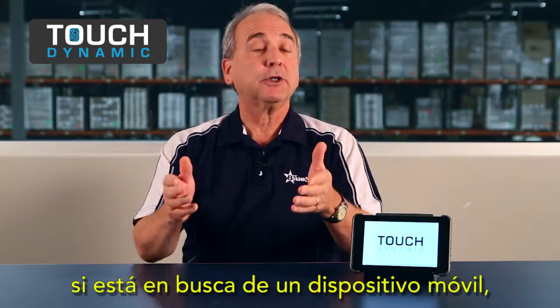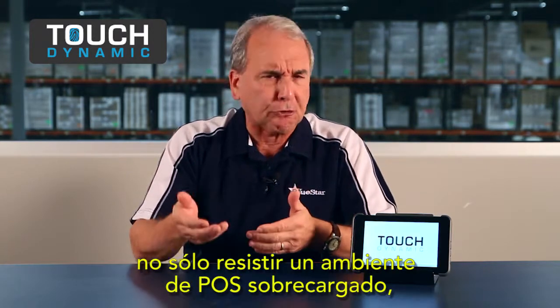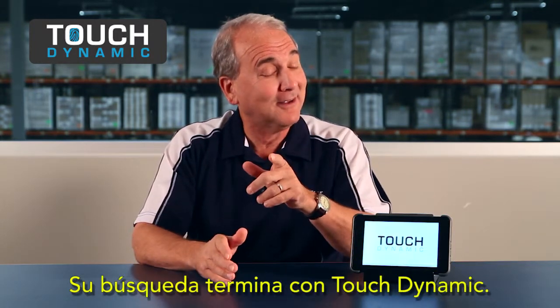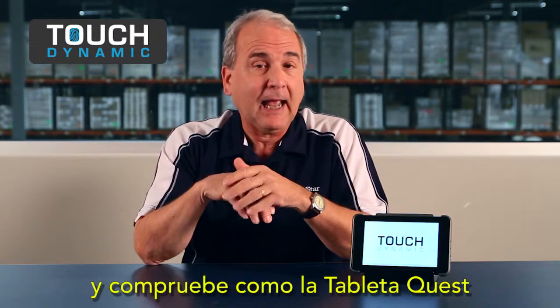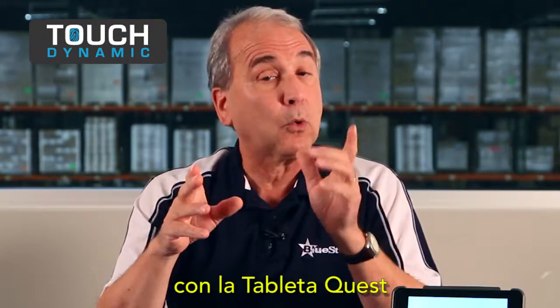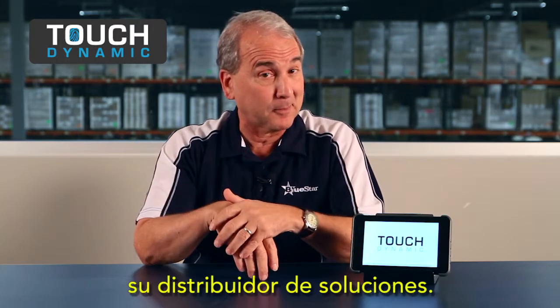If you're searching for a mobile device specifically engineered to not just endure a busy POS environment, but to give you and your customers the best possible performance, your Quest ends with TouchDynamic. Contact your sales rep today and see how the Quest tablet extends your POS solution. The possibilities are limitless with the Quest tablet from TouchDynamic and Bluestar, your solutions distributor.